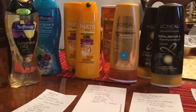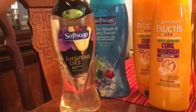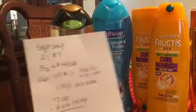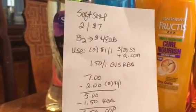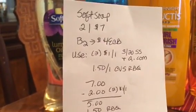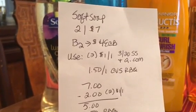First, I have the Soft Soap, and they are on sale two for $7. The deal is when you buy two you get $4 back in an ECB. I used two $1-off-one coupons that they had in the 3/20 Smart Source insert.